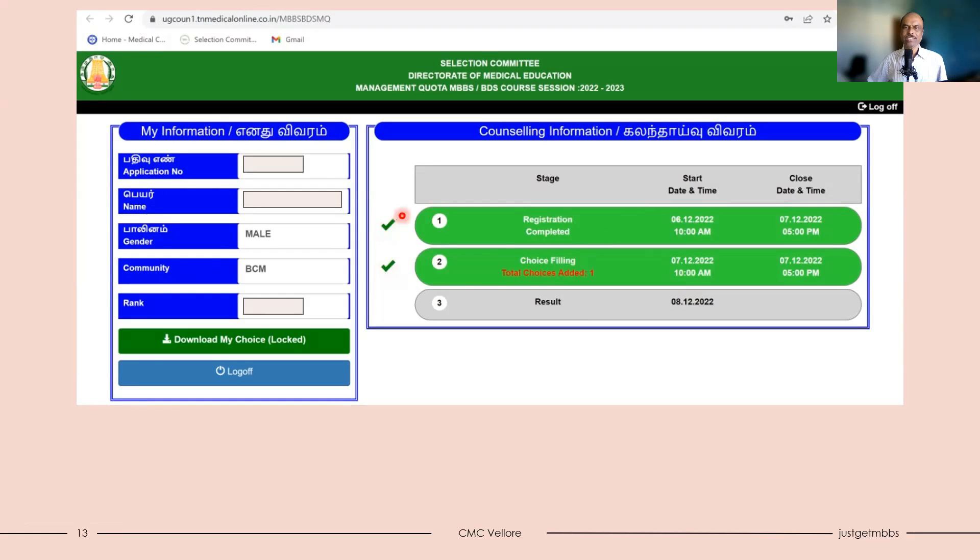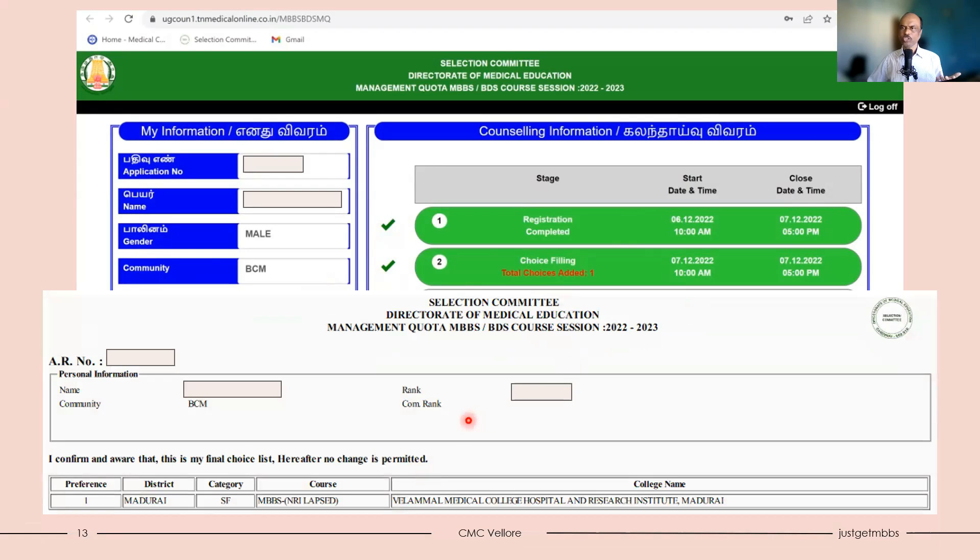Once you fill the choices, the dashboard will show that choice filling is completed with a tick mark — registration completed, choice filling completed. You can download your choices and keep them for your reference. The result date is shown on the dashboard. Whatever choices you are locking are provided to you and can be downloaded.